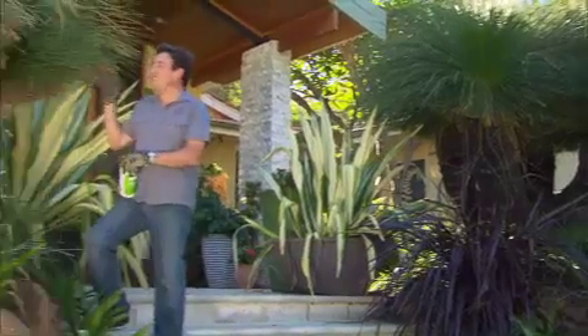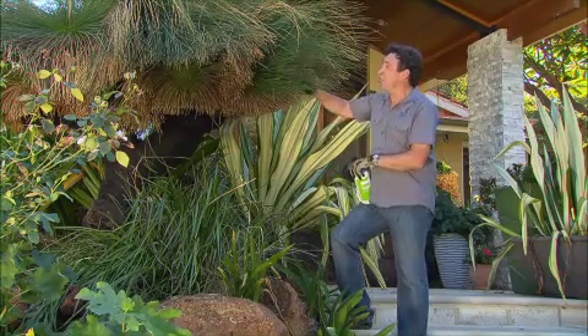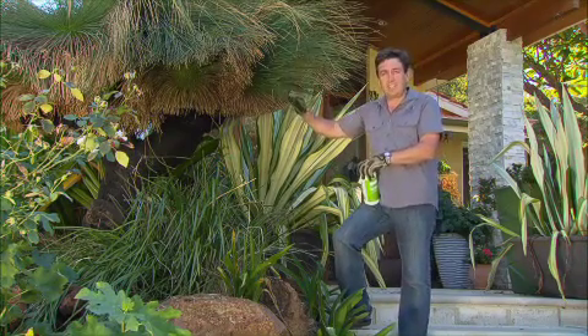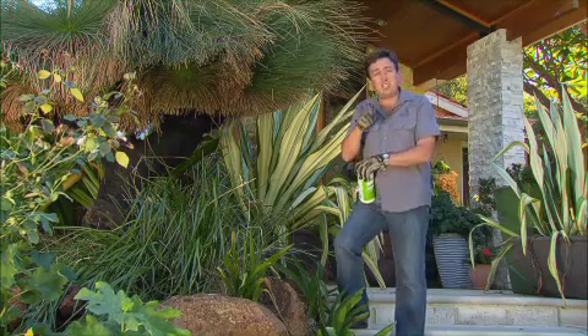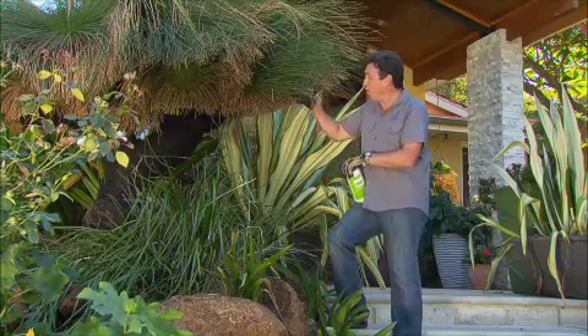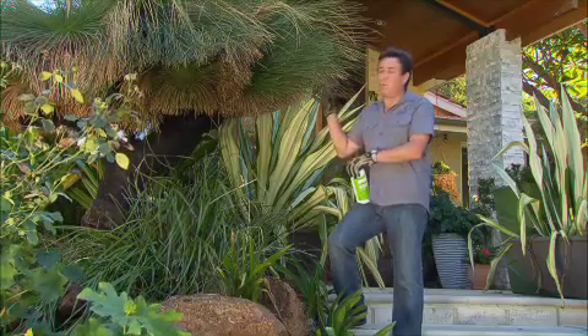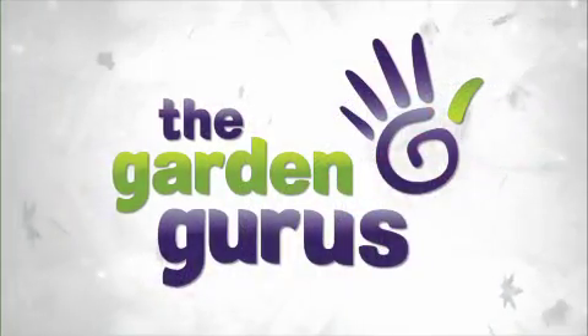Don't think that this is just limited to use on exotic plants — it's fantastic for native plants as well. Grass trees are a classic example. Quite often, 12 to 18 months after they've been transplanted, they'll die and start to rot at the heart. It's caused by white scale, and it gets right in there, really causing some severe problems. You apply this, it gets control of the white scale, and the good thing about it is that it's effective for up to six months in the soil.